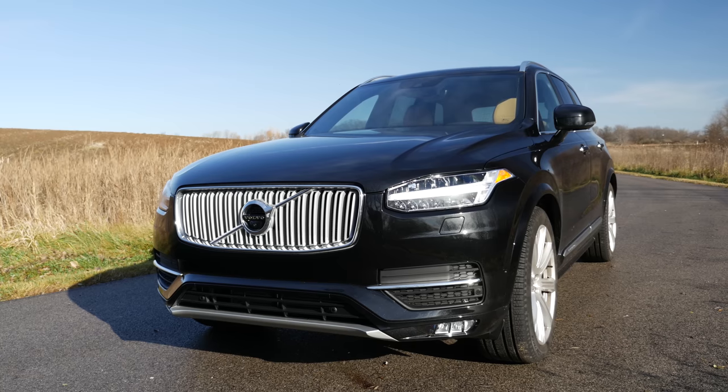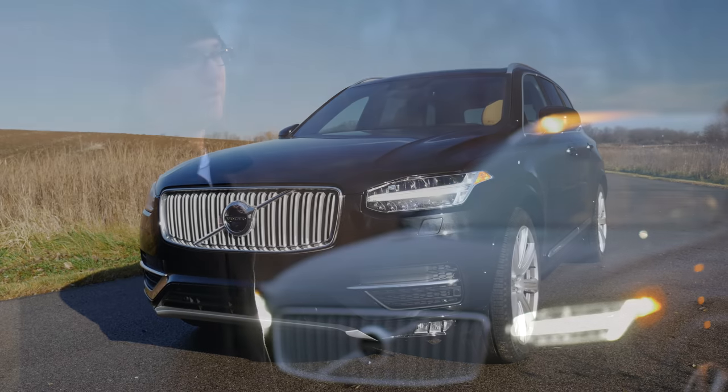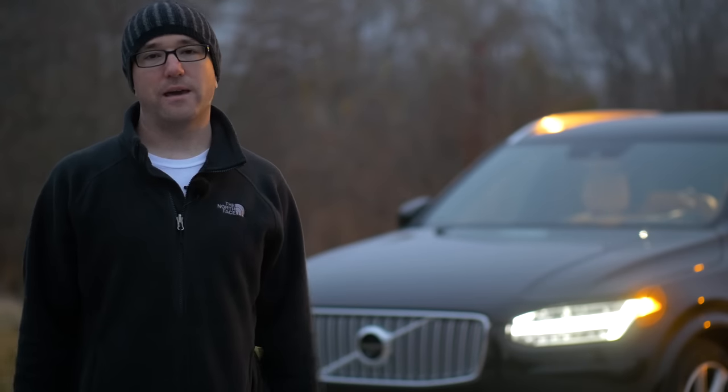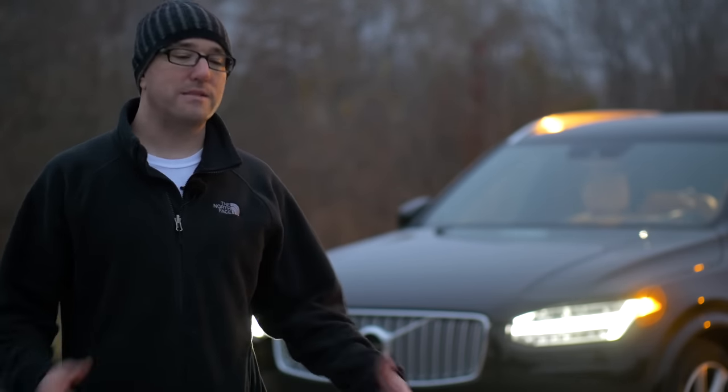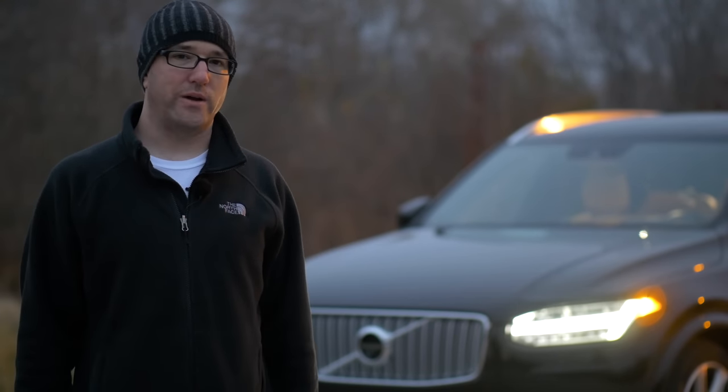It doesn't look like they're trying to copy everybody else. They have their own grille design, their own LED headlamp design. It looks more car-like than SUV and truck, and that's a big pro for somebody looking at this. It maintains smaller proportions on the front end.